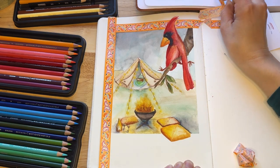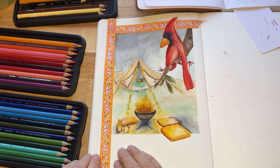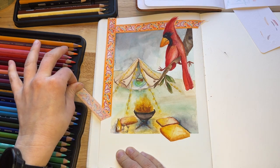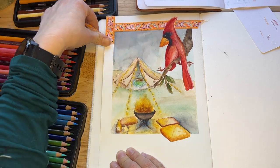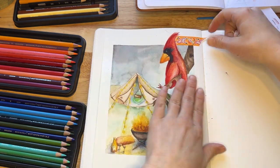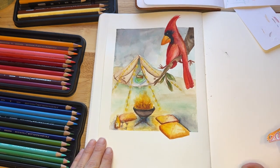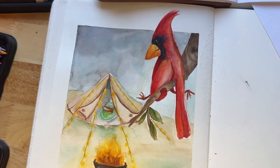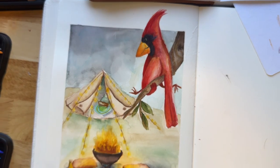It did rip the paper. Anybody want to let me know in the comments how to not have that happen? Please let me know — I would love any advice. Maybe it's the way I'm pulling it, maybe it's the brand. All in all, I'm pretty happy with how this turned out. I would have liked that wing grabbing onto the branch to look a little bit different, but for what it is, for me, I consider it a job well done.